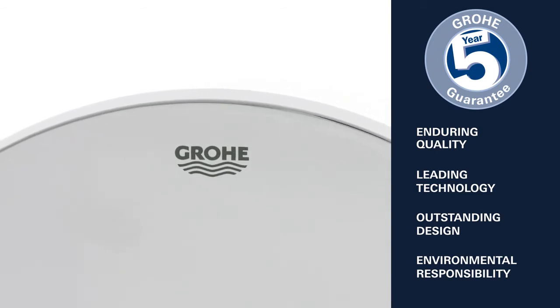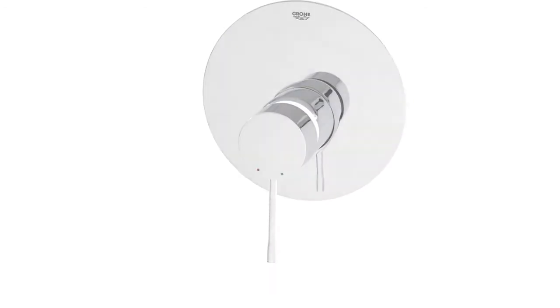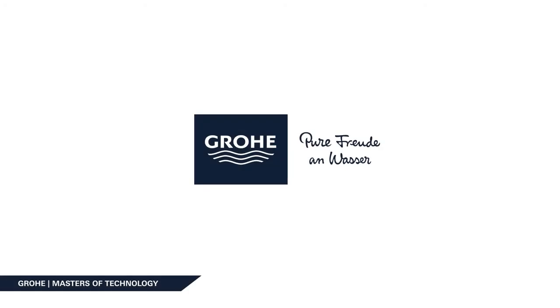Grower Essence: contemporary design characterized by cylindrical shapes, combined with state-of-the-art technology.